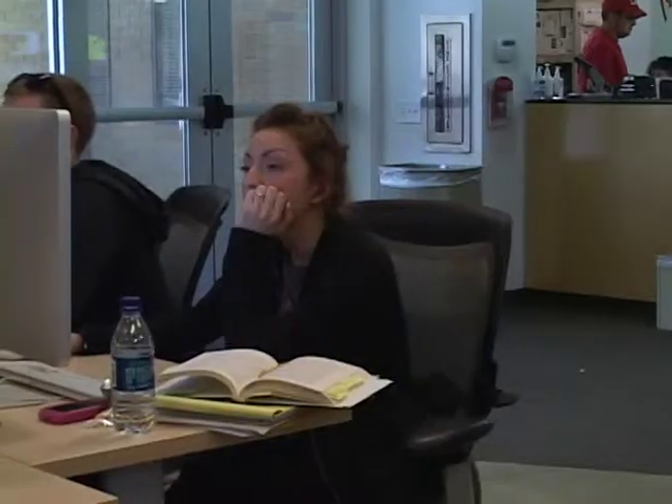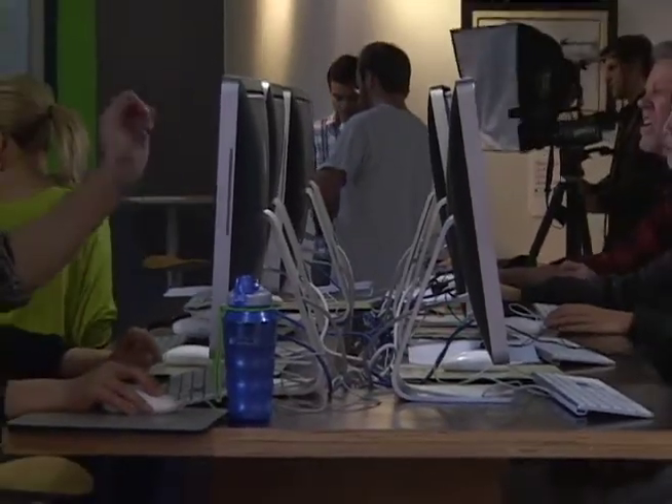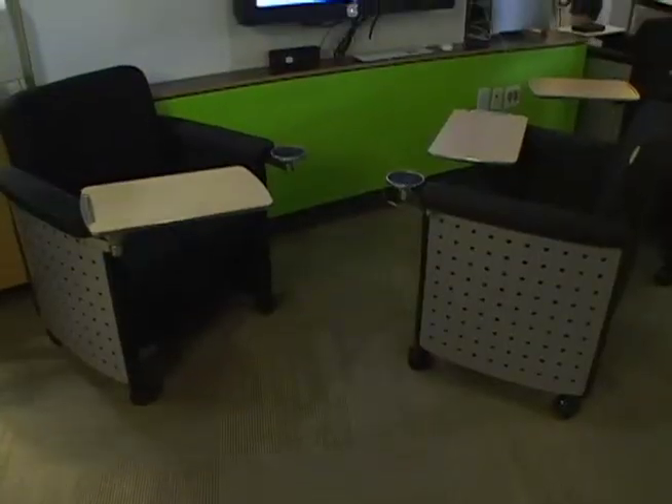The Communication Technology Center is a great place for students to gather, get online, and work on Final Cut Pro, as well as many other projects for their classes. We had this very old type of computer lab, so we wanted to make a better environment for our students.